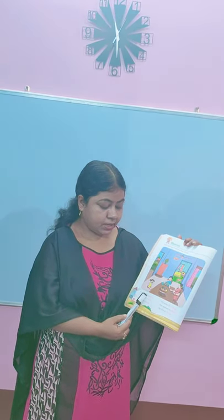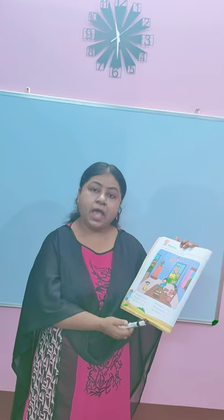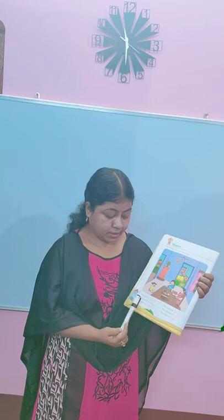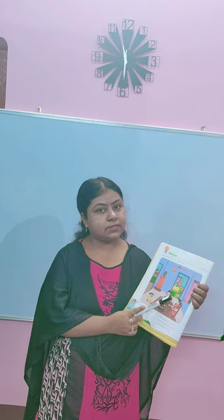The girl is sleeping. Here you can see the girl is sleeping on the bed, so the girl is sleeping. The cat is running. You can see here — here is a cat, it is running. So what action is the cat doing? The cat is running.